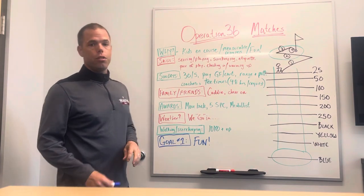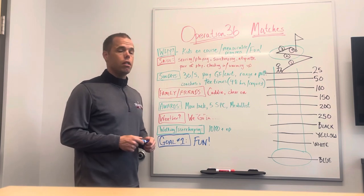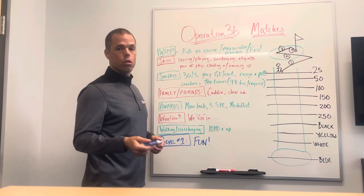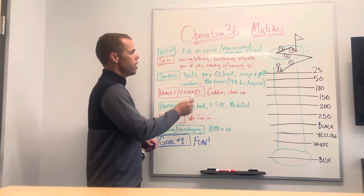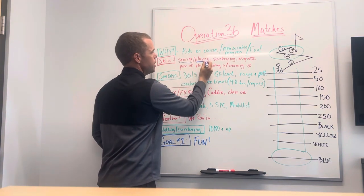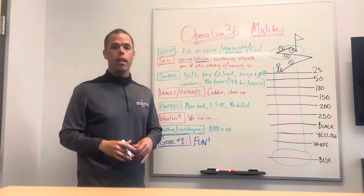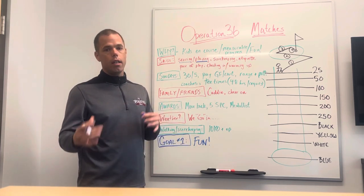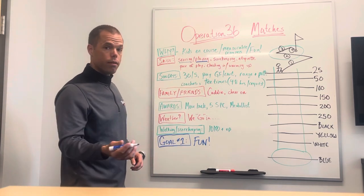A couple skills that junior golfers develop when playing these Op 36 matches are huge for their skill development. They'll work on their scoring — low score wins in golf and the goal is to shoot the lowest score. They also work on playing the course. In academy classes we teach them how and when to play certain shots, and the Op 36 matches are when they practice and show off those skills on the course.